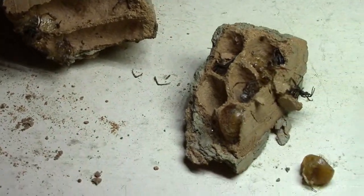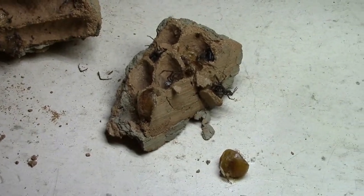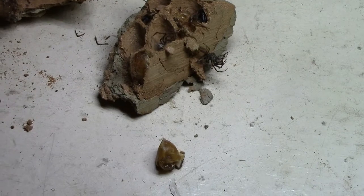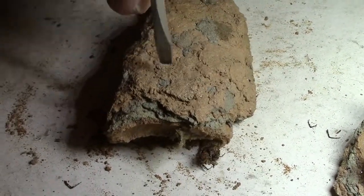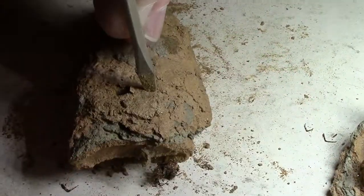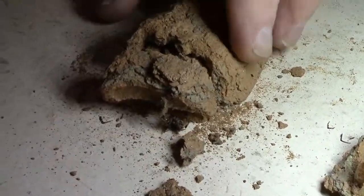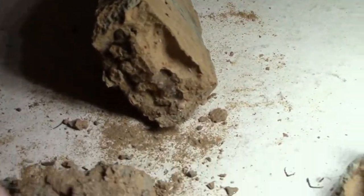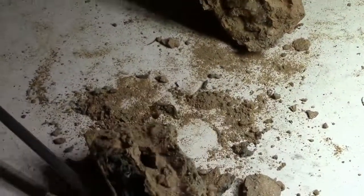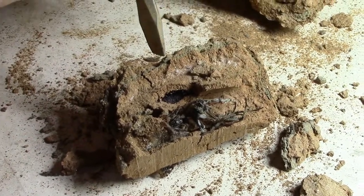This is where the new mud dauber is — in this little cell. There will be more of them in here. Let's see what we got here. There's some more spiders, which is food for the newborns.